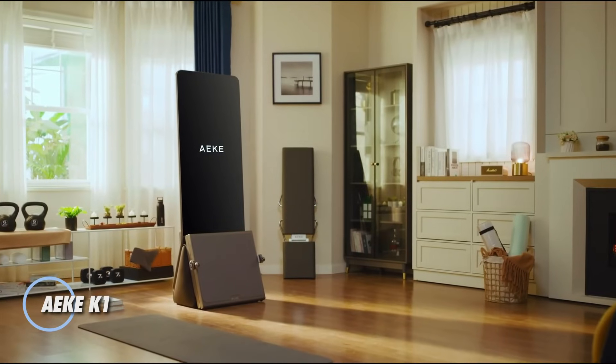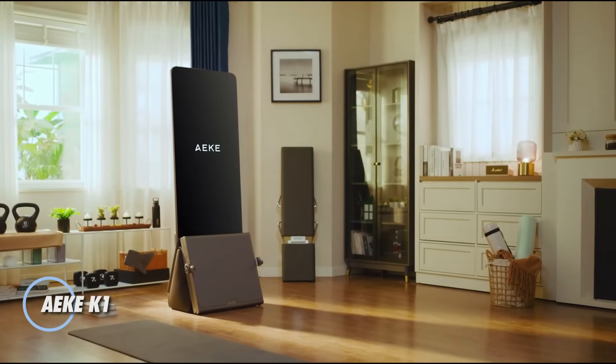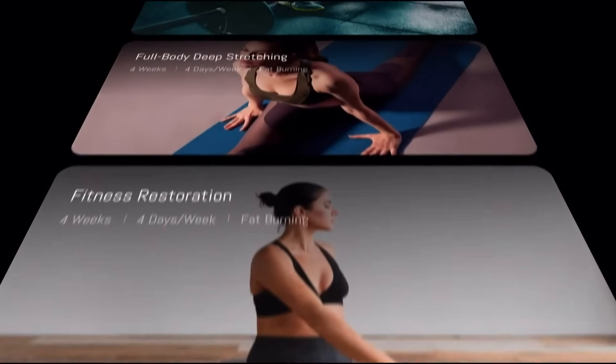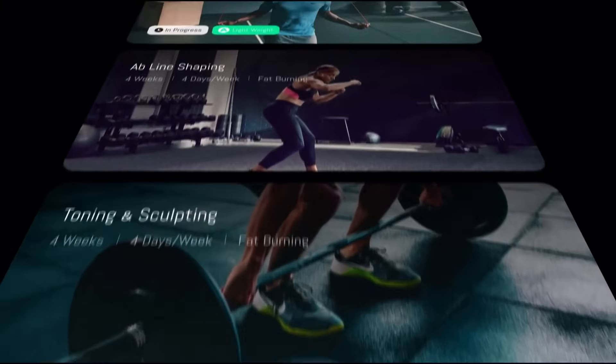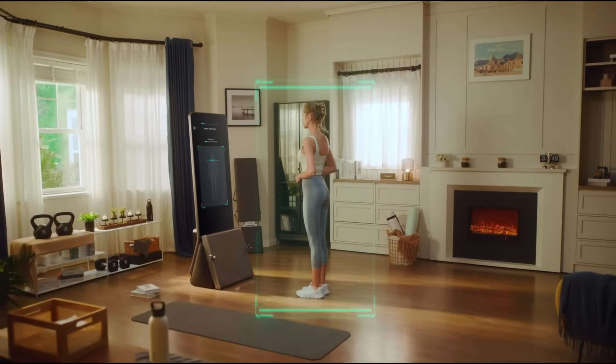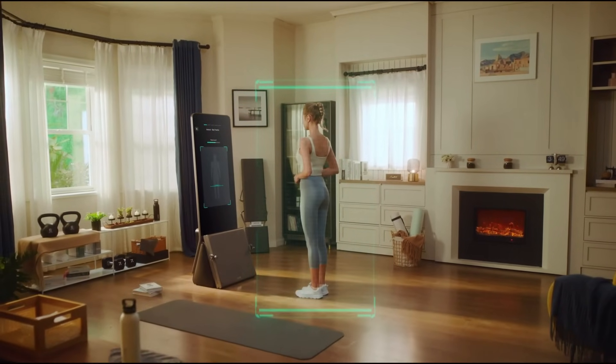The AEKE K1 is a cutting-edge AI-powered home gym designed to revolutionize personal fitness. Its compact design folds down to just 0.3 meters, making it 90% smaller than traditional gym equipment, allowing for easy storage and use in any living space.